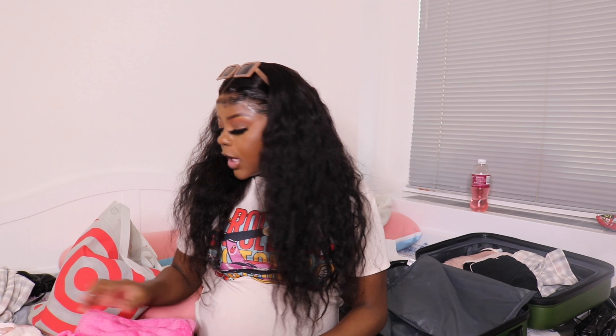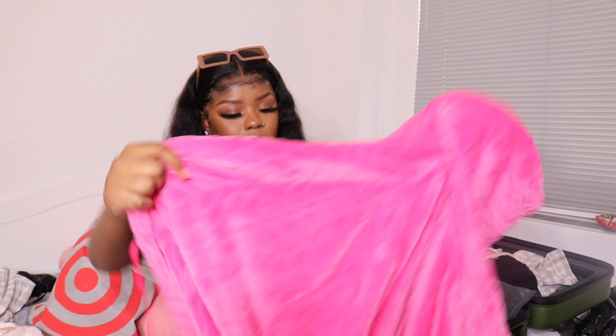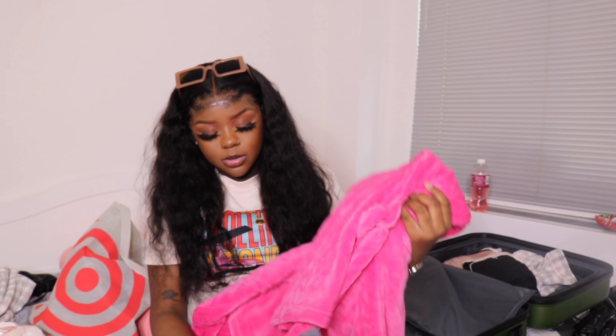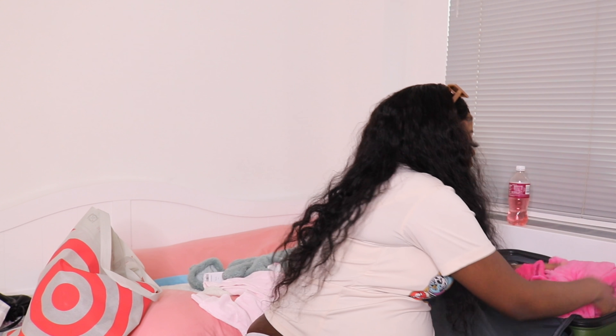The last piece of clothing I got for the hospital is a nice cute fluffy pink robe. It has a hoodie, it's very cute, and it has hearts on it. I don't really know how to fold it so I'm just going to crinkle it up and fit it into this last little section.